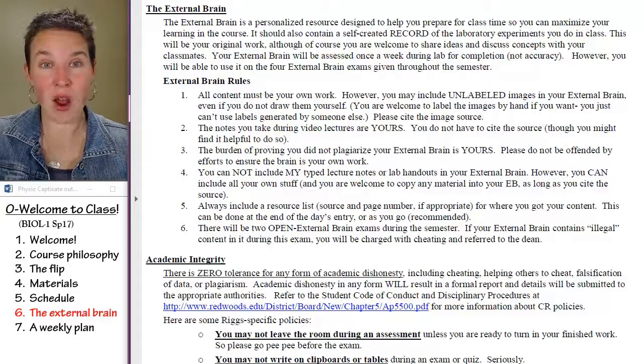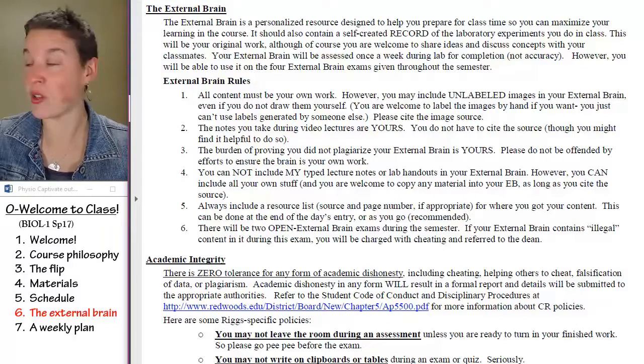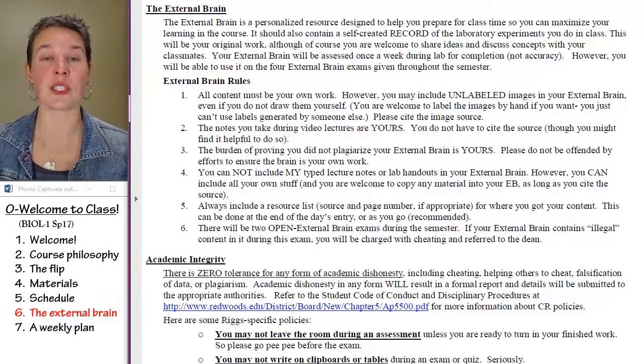External brains are whatever you want, and they're never checked for accuracy. So you better make sure that you know what you're talking about before you start building one.